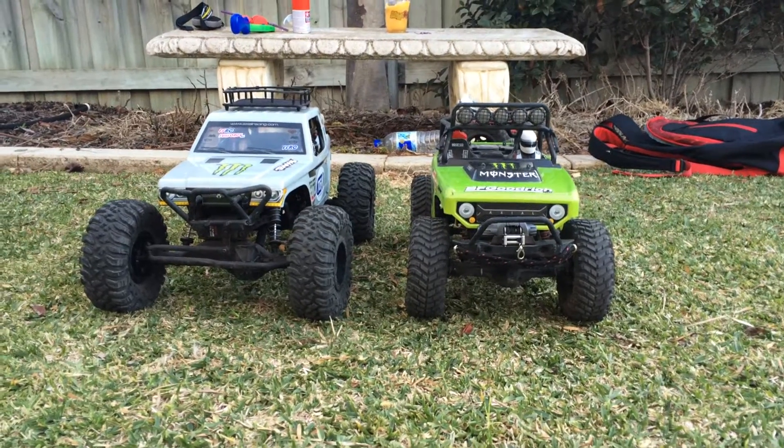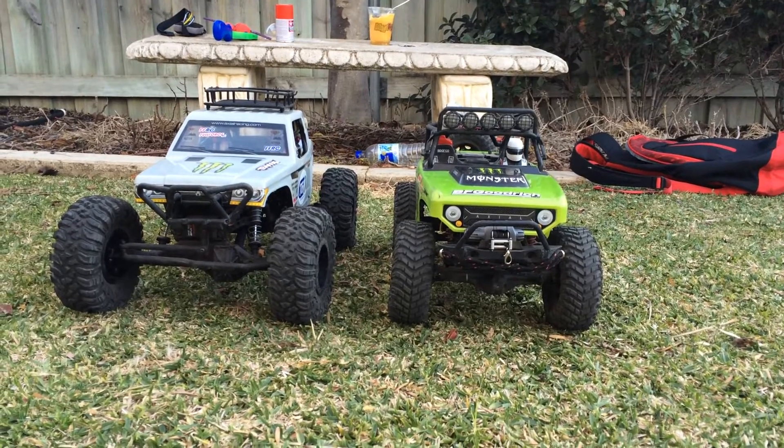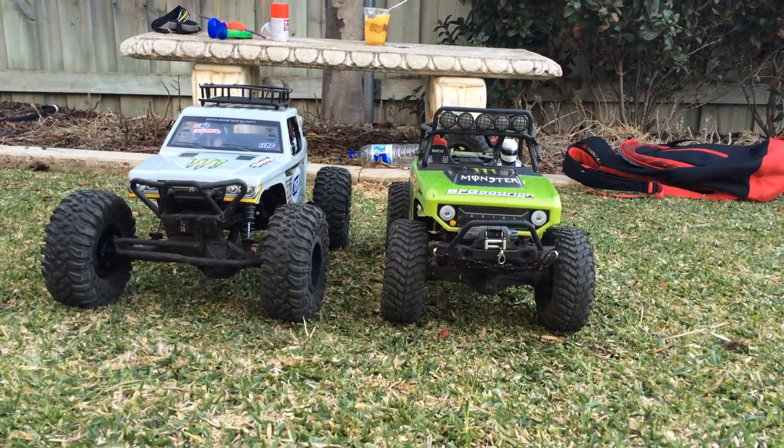Hi guys, it's Aussie Adventures here and tonight I'll be talking about our race spawn and the deadbolt.